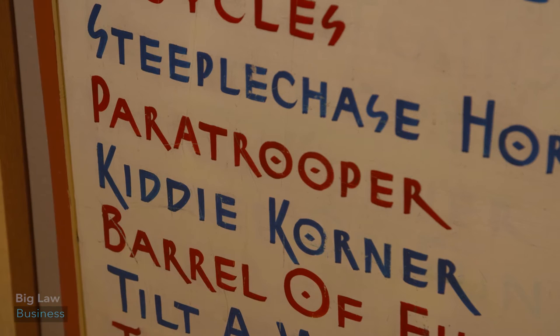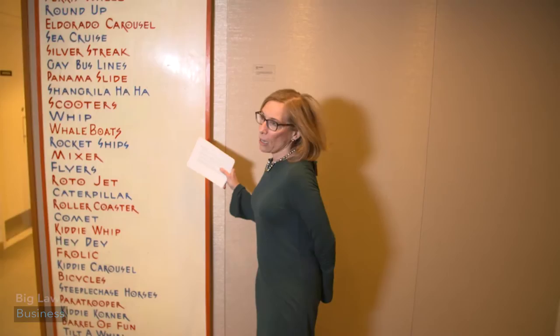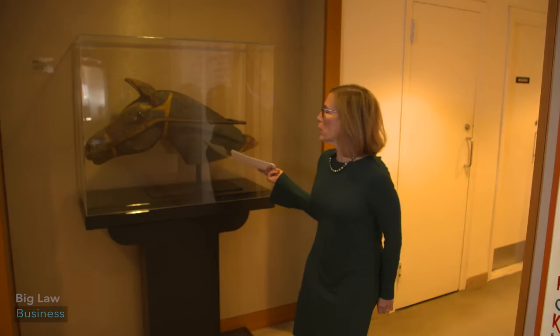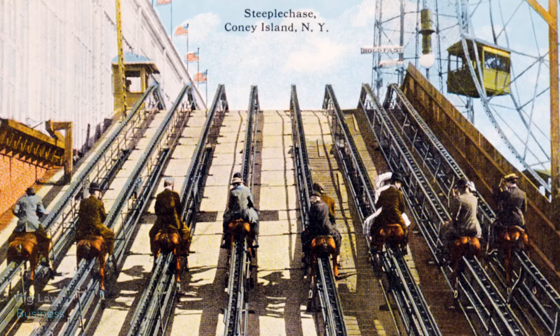This is the ride board from the Coney Island Steeplechase Park — it was from the 1890s to 1960. And if you look at this, this is a head of one of the horses from the steeplechase rides. I think this was the most popular ride in Coney Island.